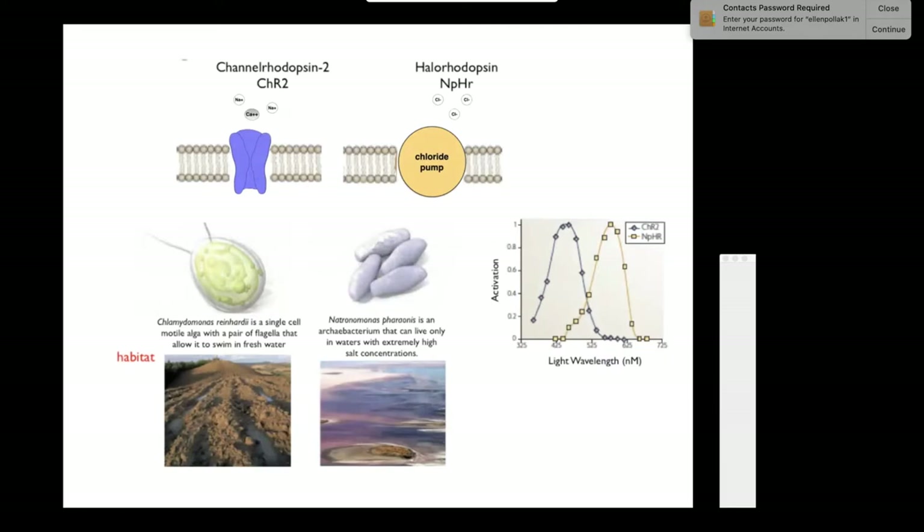Scientists had looked at this algae—it has two antennae and is attracted to light, because there's a lot of food around light. They isolated from this algae something called a channel rhodopsin. A channel rhodopsin is an ion channel, like an ionotropic channel, but it contains rhodopsin, which is a light-sensitive chemical.